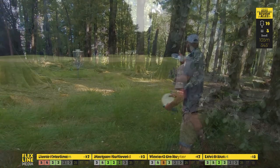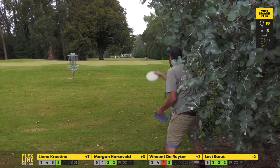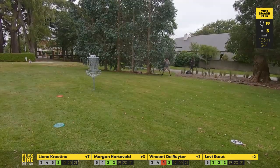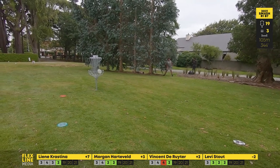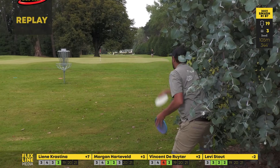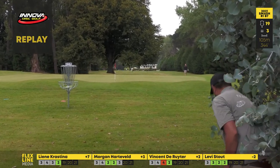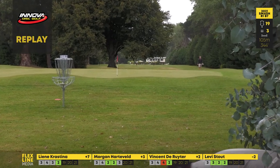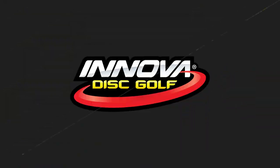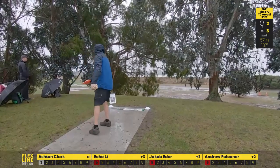Morgan — he's really going to want this. A bit of a tricky lie being right against the tree, but he's on a great run. There we go — good par save by Morgan! Let's watch that one again. A little flutter as he just lets it go, catches the chains. Nice one Morgan — happy to save that one, definitely.